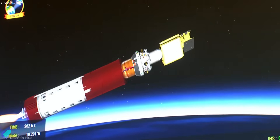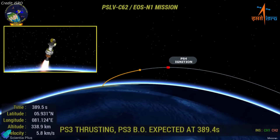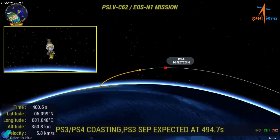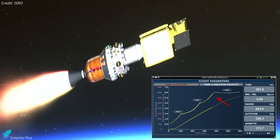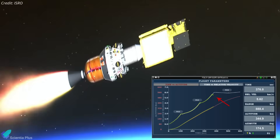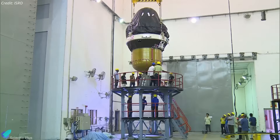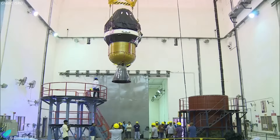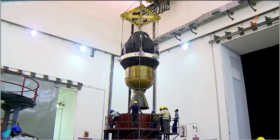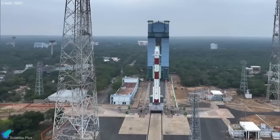ISRO said the vehicle performed as expected until the final phase of third stage operation, when roll instability and path deviation began. Likely causes include a nozzle malfunction, structural failure, or other solid motor fault. This is the second PSLV failure in a row, both tied to third stage issues. The previous failure in May last year involved a drop in third stage chamber pressure, leading to the loss of EOS-09, a radar imaging satellite vital for all-weather surveillance. Two similar failures back-to-back now demand a deep investigation, especially into solid motor manufacturing quality, structural integrity, and nozzle systems, with some experts calling for temporary grounding until the root cause is confirmed.